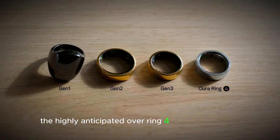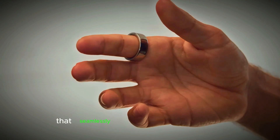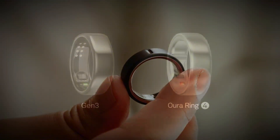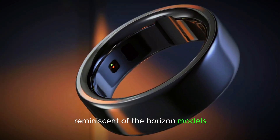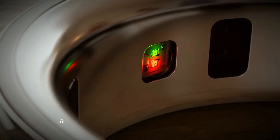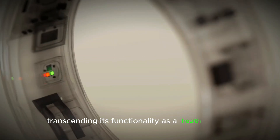The highly anticipated Oura Ring 4 has finally arrived, boasting a sleek and sophisticated design that seamlessly blends style and substance. Crafted from durable titanium, the Ring 4 features a fully rounded design reminiscent of the Horizon models, eliminating the need for dome-shaped sensor covers. This sleek aesthetic makes the Ring 4 a stylish accessory suitable for daily wear, transcending its functionality as a health tracker.